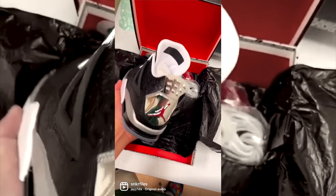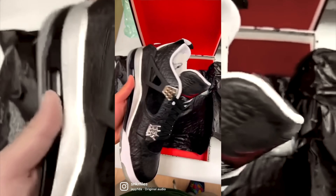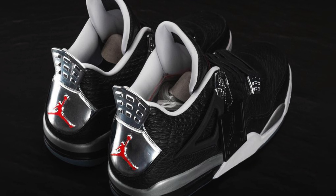Then there's the Jordan 4s. These were rumored to be made around 2016-2017, but they really saw the light of day in 2023. They have a luxurious textured leather exterior akin to croc skin, silver hits on the midsole, heel, and lace eyelets, and a translucent sole. These are the only two pairs we're aware of, though there might be more. The Jordan 4s are rumored to be limited to only three pairs.